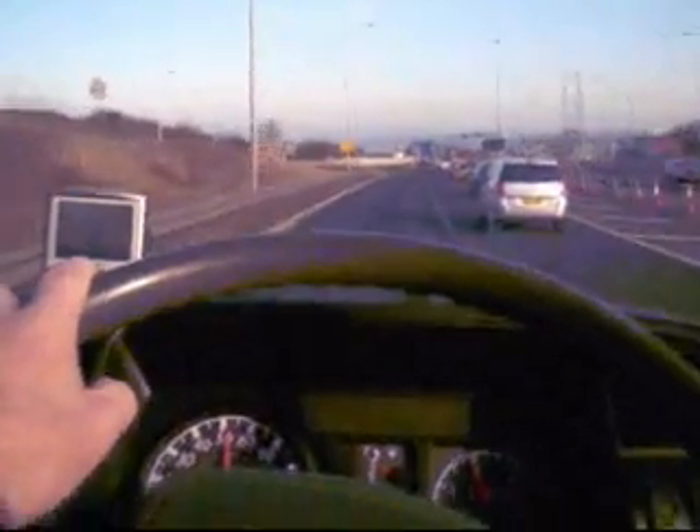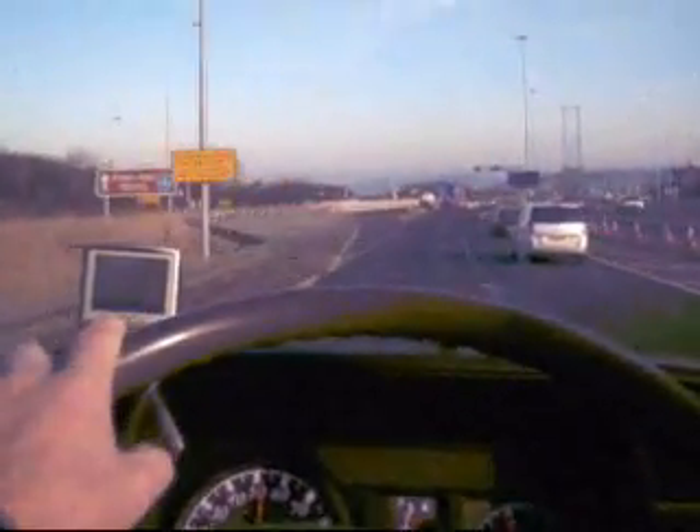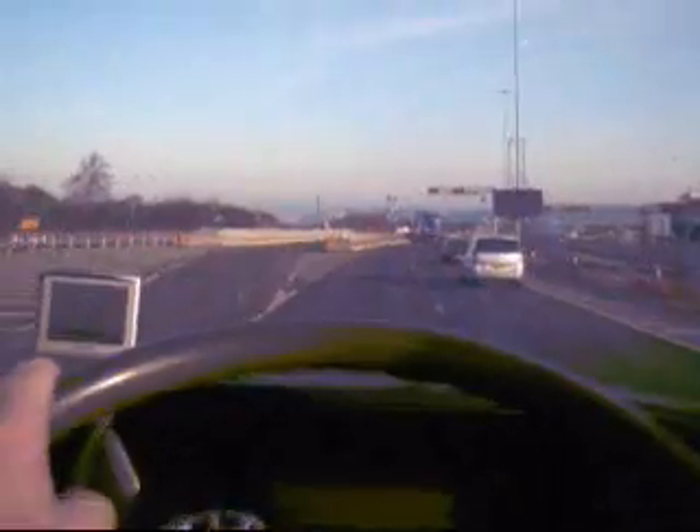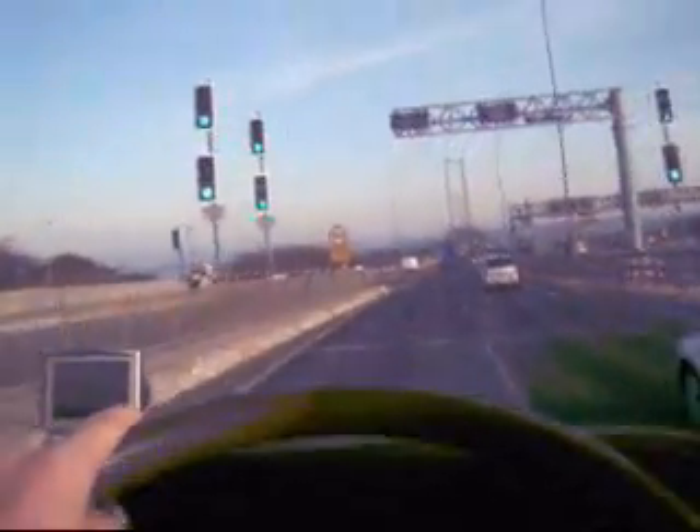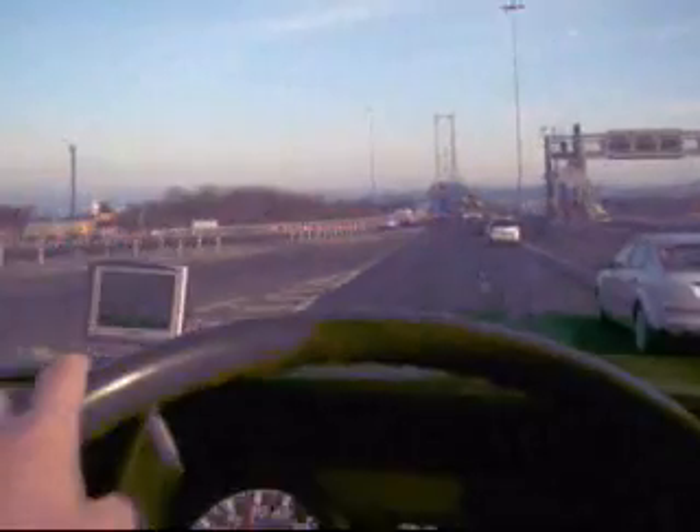Beautiful morning. Ah, there's the bridge. There are no tolls anymore at this bridge — they were removed a few years ago by the Scottish Government. So we can just sail straight through. This is the point where the tolls used to be.